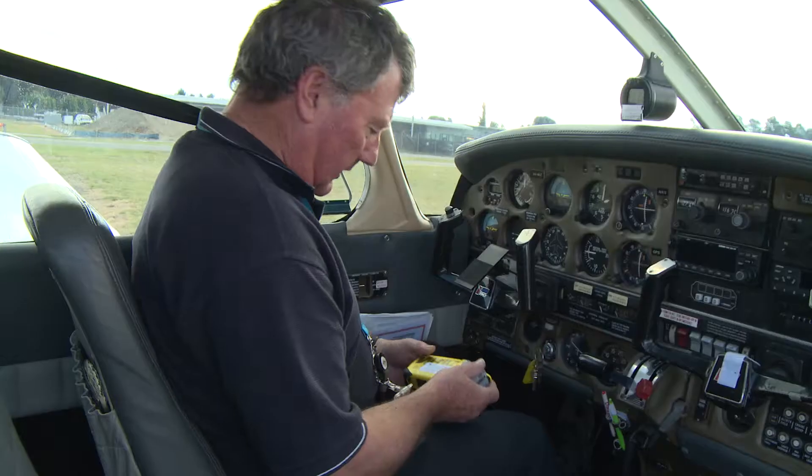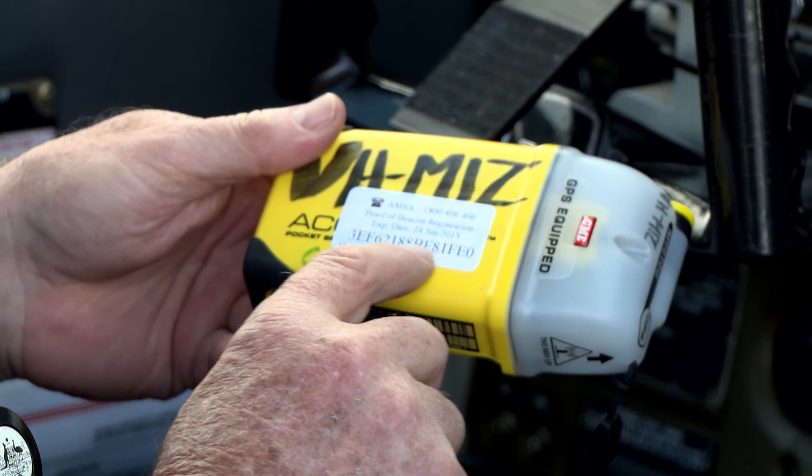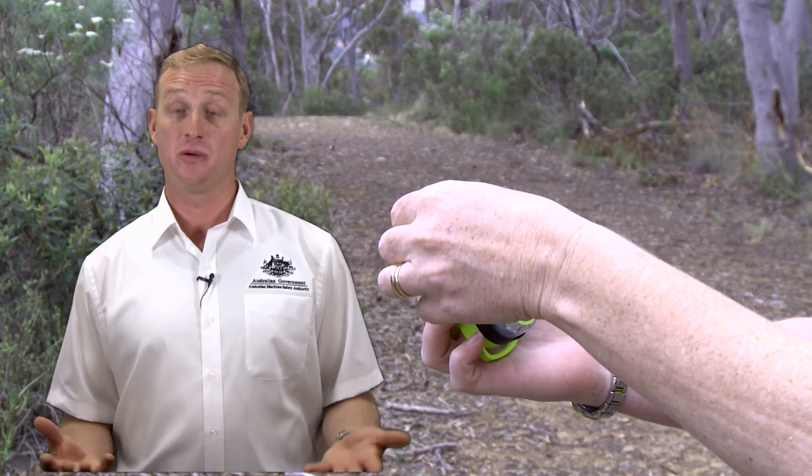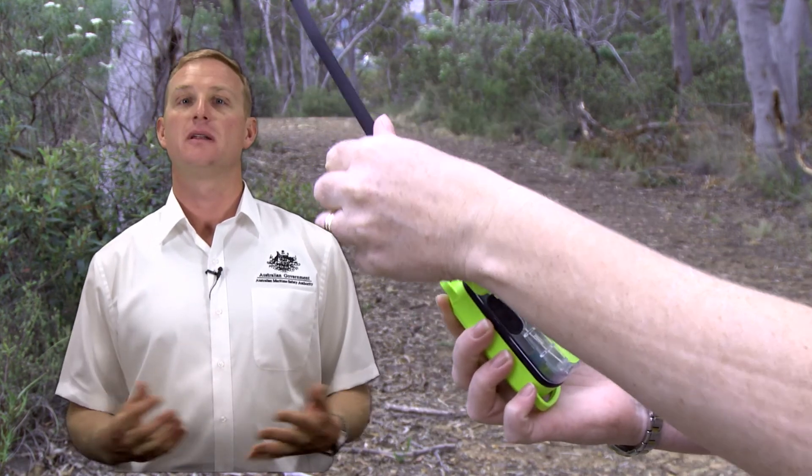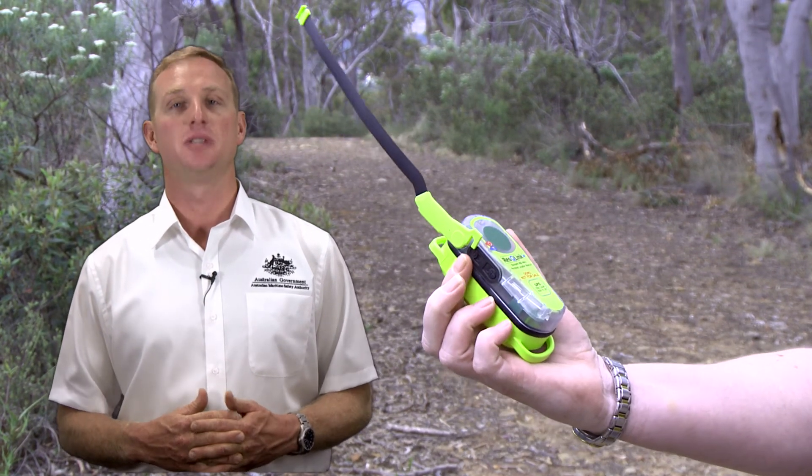So before you head off, make sure you have a properly registered 406 megahertz distress beacon to make sure you have the best chance of being rescued if you get into trouble. And don't forget that as we say here at AMSA, GPS is best.